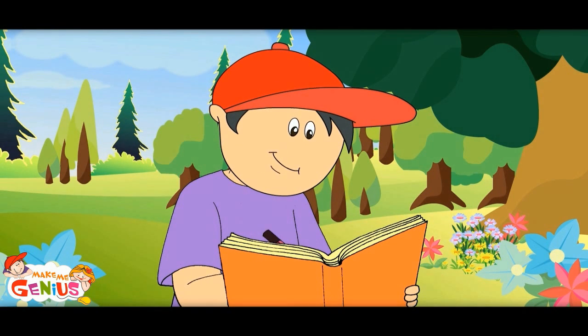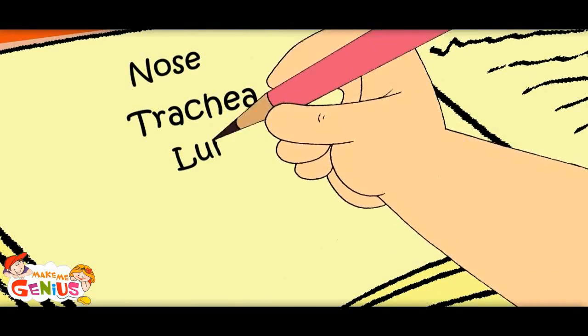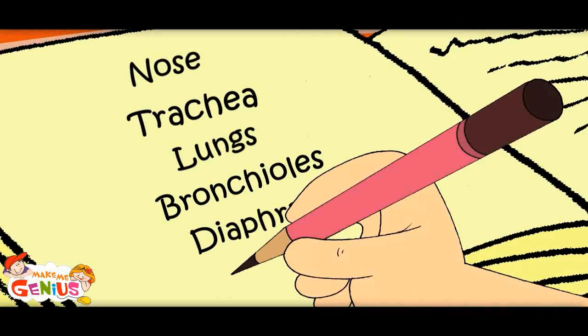Let me note it down. Nose, trachea, lungs, bronchioles, diaphragm, and alveoli.